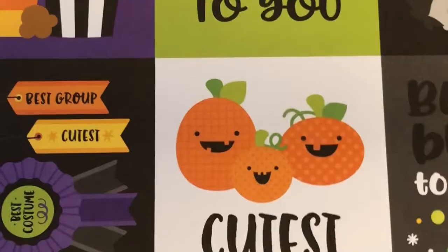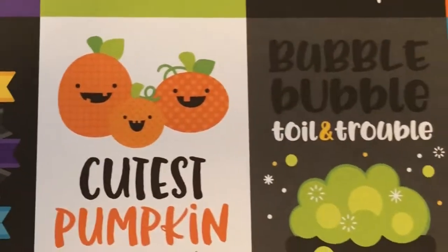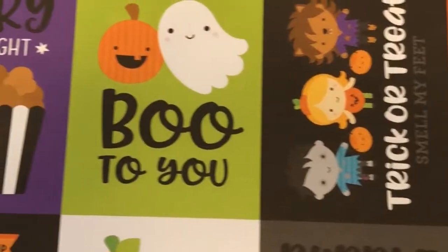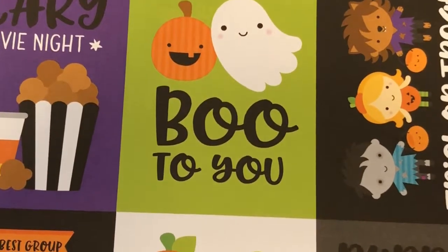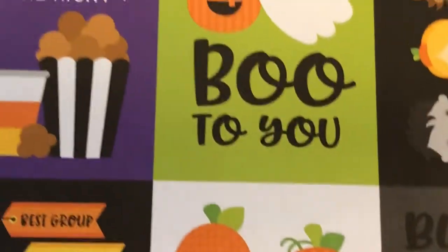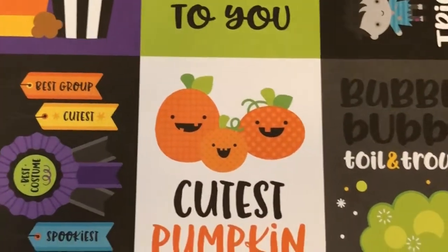Candy Apple Cutie — here's another Halloween costume. Cutest pumpkin in the patch, bubble bubble toil and trouble, I put a spell on you, sweet and spooky, trick or treat, boo to you, and scary movie night. I love how the cup looks like a candy corn. And it looks like some caramel popcorn in there too. Awesomeness.